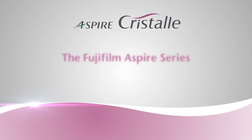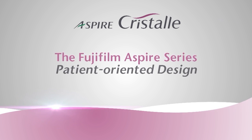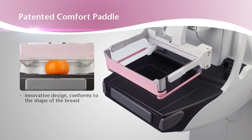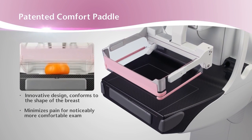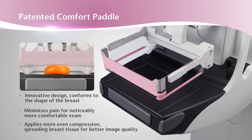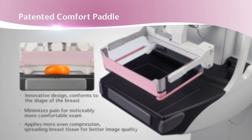Every patient would love a more comfortable exam, but most of all, they want to know that they can have confidence in their final results. Our patented Comfort Paddle features a revolutionary design. While conventional flex paddles only tilt front to back, our Comfort Paddle surfaces actually conform to the breast shape, compressing front to back and side to side. This provides a more comfortable experience for the patient, allowing for greater and more uniform compression of the breast tissue, which is critical to diagnostic viewability.